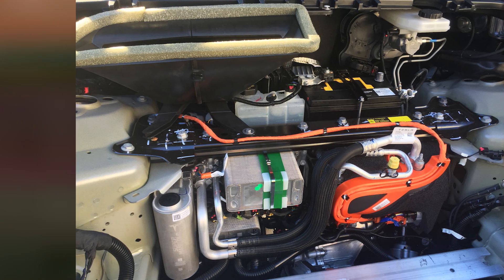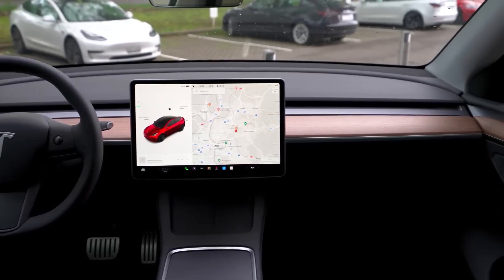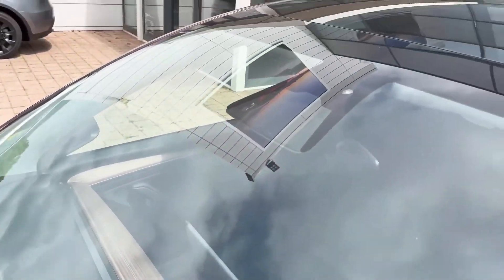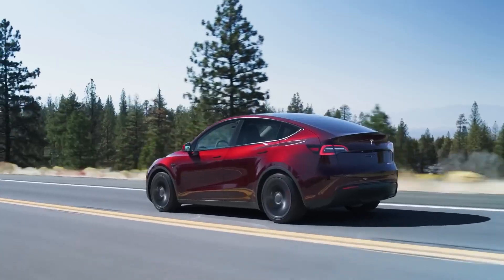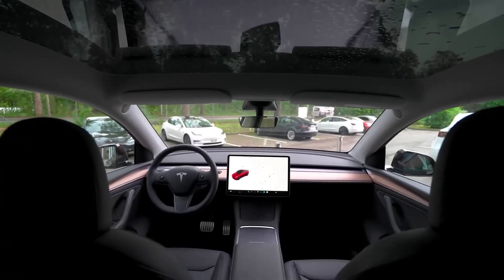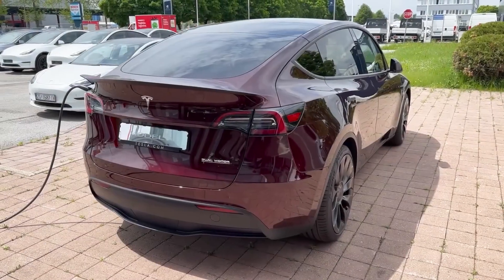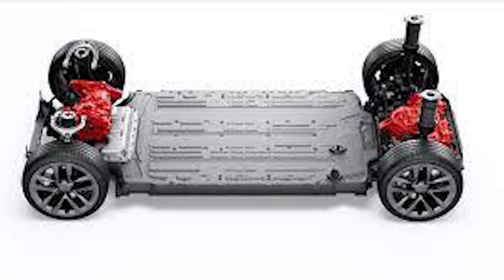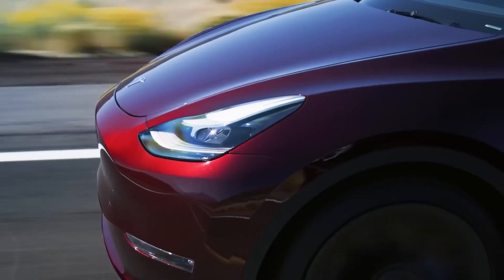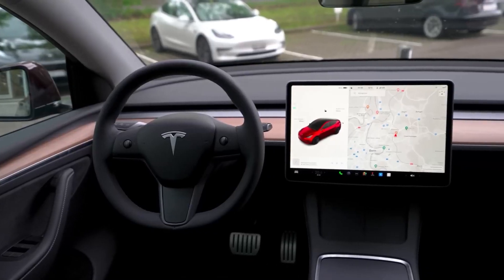Under the hood, the Model Y boasts impressive performance capabilities. The electric powertrain delivers instantaneous torque, resulting in quick acceleration and a smooth driving experience. Tesla offers different configurations, including long-range, performance, and dual-motor setups, allowing customers to choose a model that aligns with their performance preferences and driving needs.